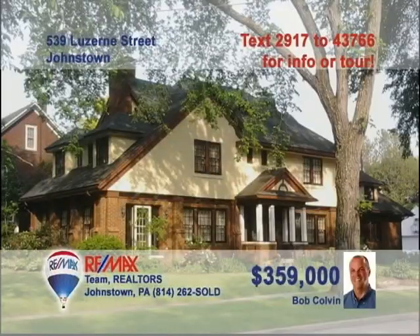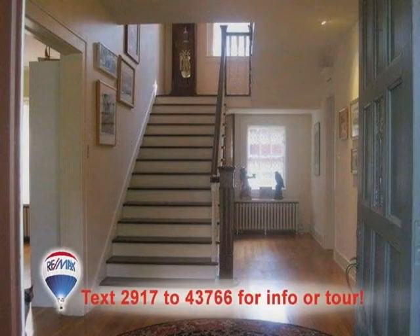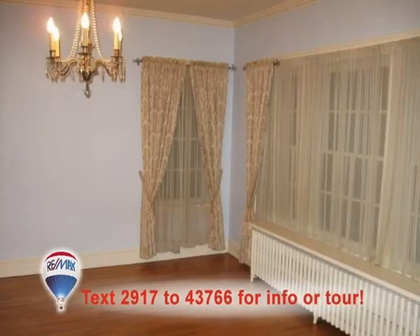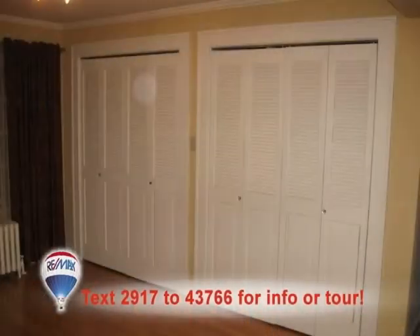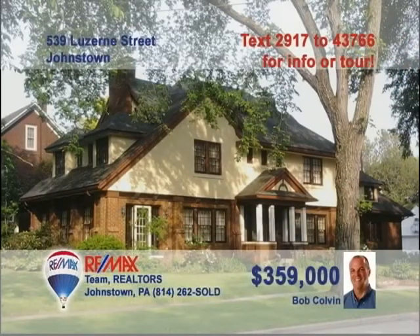Bob Colvin, listing leader for the Bob Colvin team, presents this move-in-ready home in Westmont. One step inside will show you the home's wide staircase and exquisite hardwood floors. Crown molding and a fireplace are highlights of the spacious living room. The dining room features more crown molding and a delicate chandelier. All five bedrooms offer hardwood floors and other great amenities, like double closets. Call a buyer agent today.